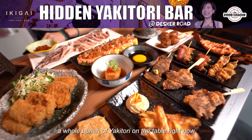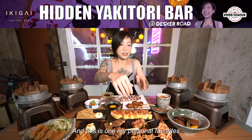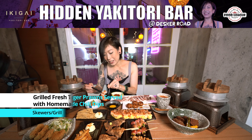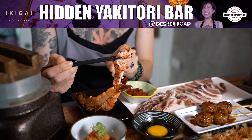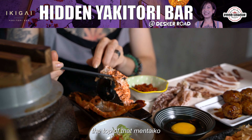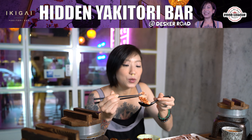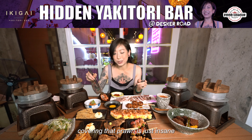I actually ordered a whole bunch of Yakitori on the table right now. It looks fantastic. Let's start with one of my personal favorites — this is the Mentaiko King Prawn. Wow, it comes off so easily. It's the entire prawn. I love how they actually flame-grilled the top of that mentaiko to give it that toasty taste. There's no way to bite this one — it is as juicy as it looks. The amount of mentaiko covering that prawn is just insane.